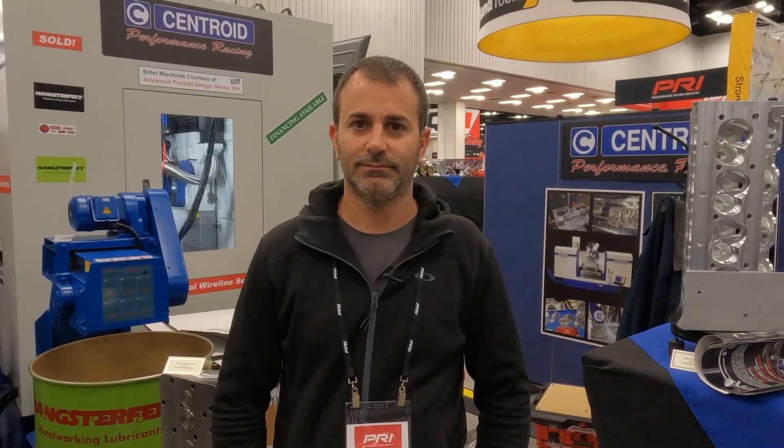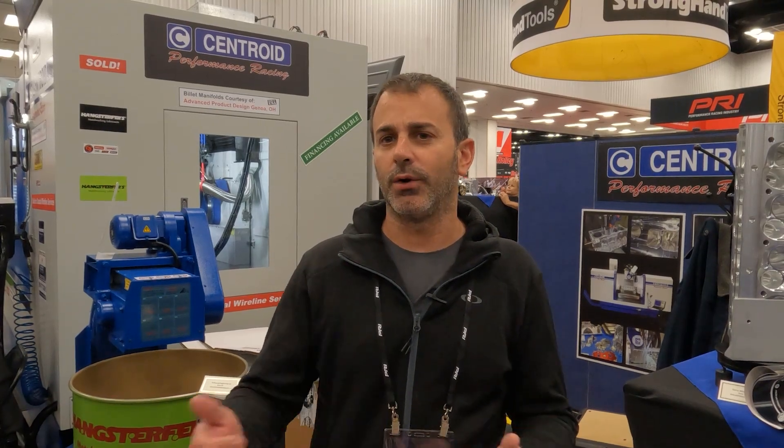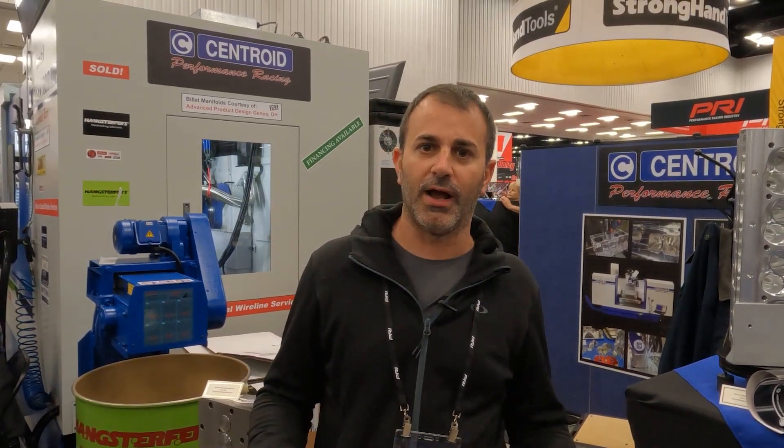When you guys were in the market for a CNC machine, what made you want a Centroid over any of the other 5-axis options? We've had a couple different versions of the Centroid machines. Having been a customer already for past years, a lot of people ask us why we keep buying Centroids when there are other options. To us, there is not any other option. The customer service and the tech support side of it is second to none compared to everybody.